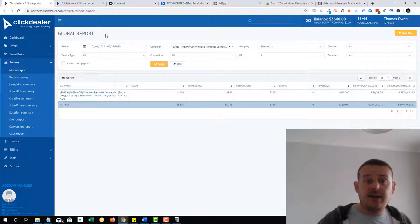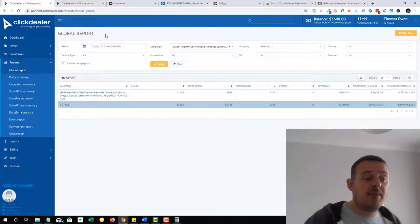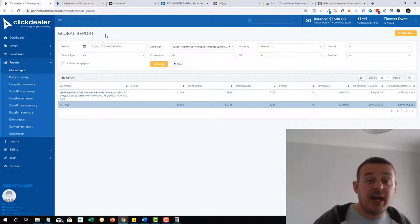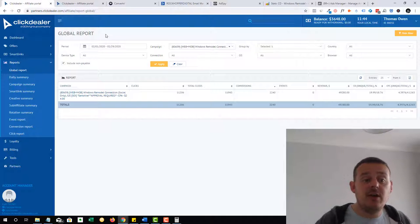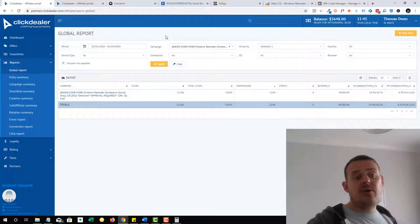So sign up for ClickDealer for this network. If you're already working with a network, that's cool. A few others I recommend: A4D are really good, and there's ClickBooth — they've just changed their name to Performance CB. ClickDealer is the one I recommend you get started with. Once you've got signed up and gone through the approval process — usually 24 to 48 hours — you'll get access to the platform.